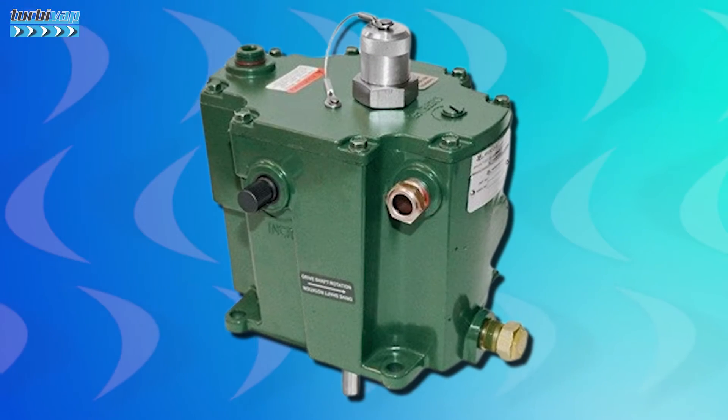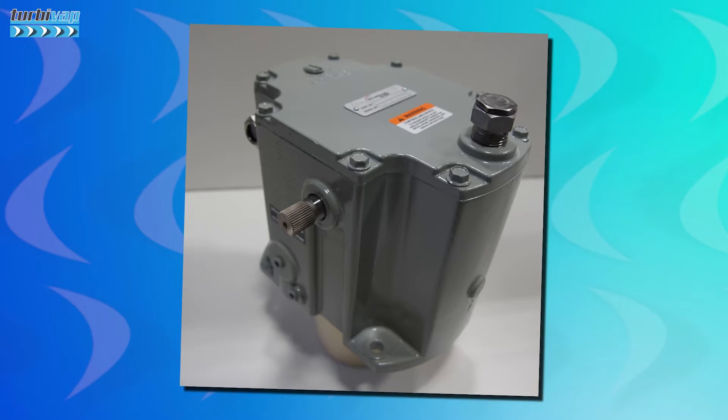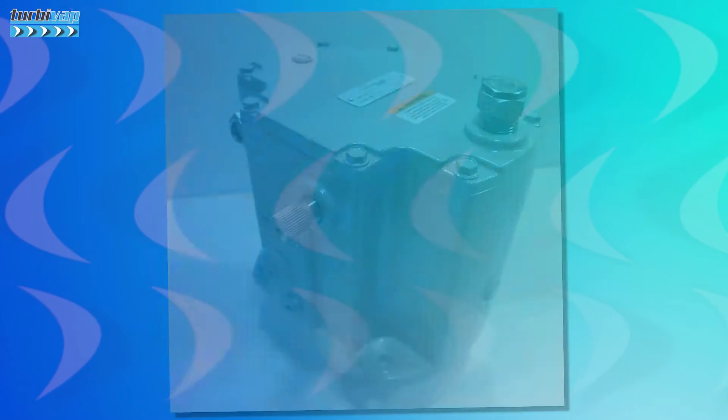With its characteristic appearance and especially its color on screen — though we can also find it sometimes in gray — this device is very well known by those who work with steam turbines, but not just with them. Its creation and manufacture is credited to the American manufacturer Woodward. I already talked a little about that company specifically in another video — I'll leave the link on the card on screen.